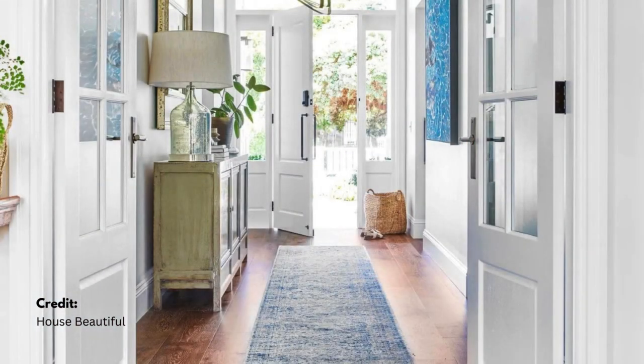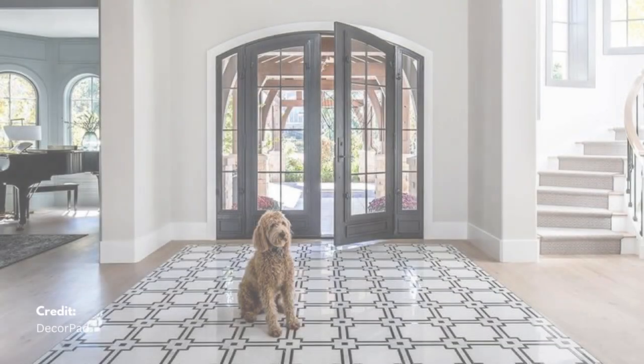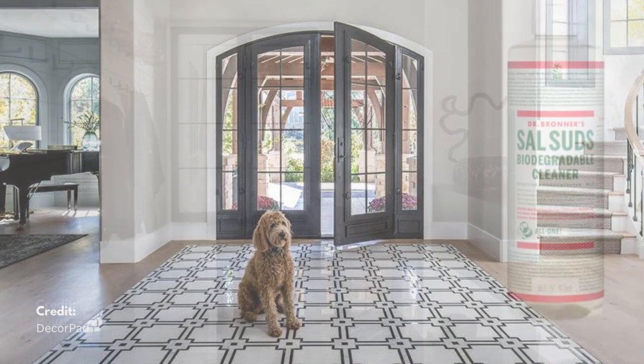Sweep and mop daily to remove dust and dirt. Keep the area clean and uncluttered to promote positive energy flow and prevent stagnation.